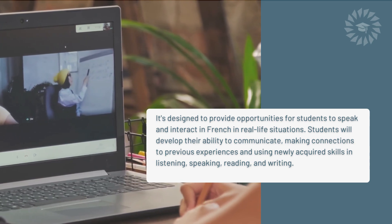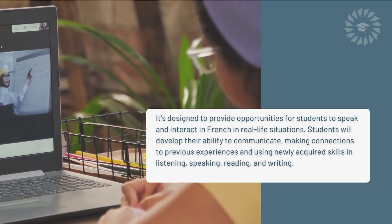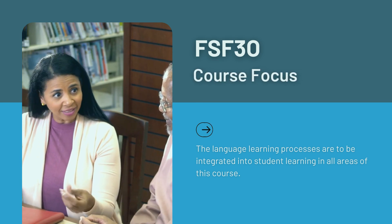Students will develop their ability to communicate, making connections to previous experiences and using newly acquired skills in listening, speaking, reading, and writing. The language learning processes are to be integrated into student learning in all areas of this course.